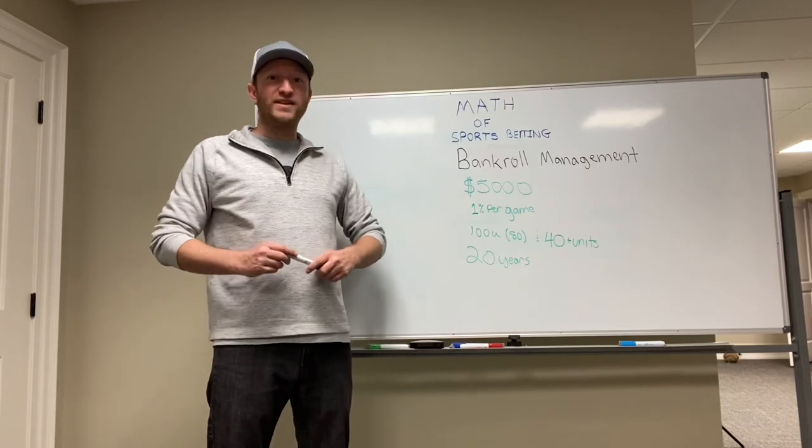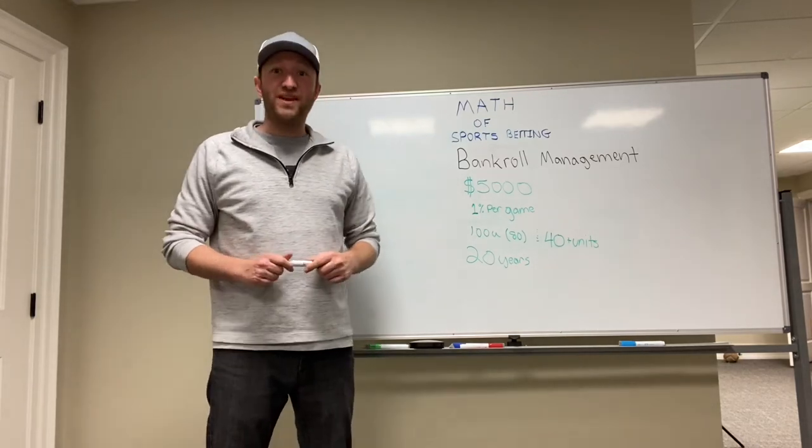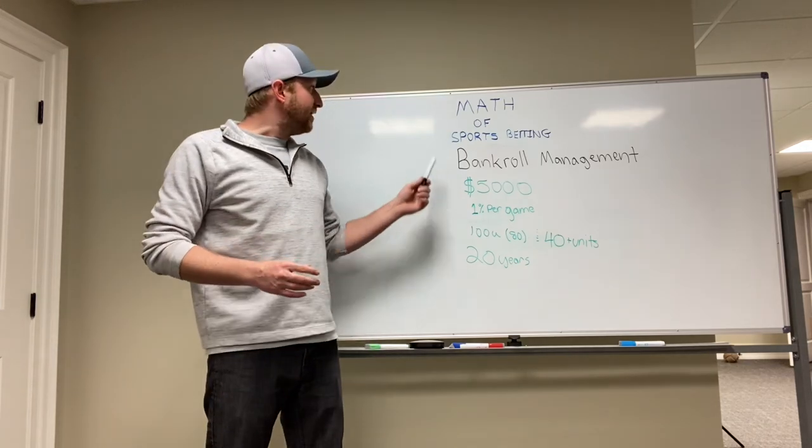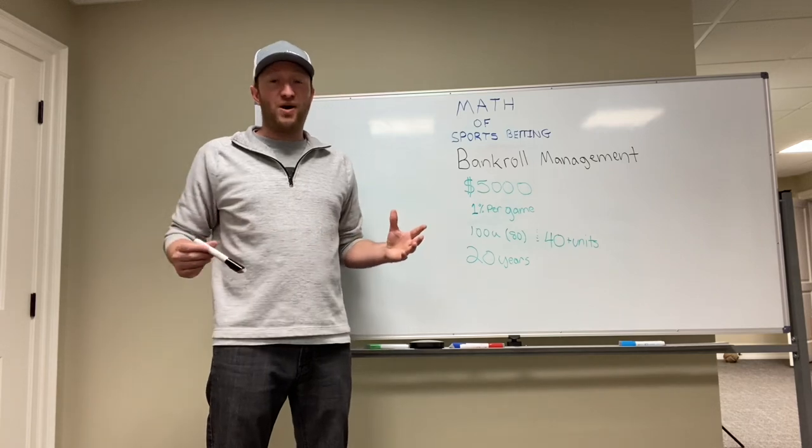Hey guys, Ryan here for Bender Wins with another math of sports betting video. So today I'm just going to make a really quick video for you guys, and it's going to be on bankroll management and the math behind it.